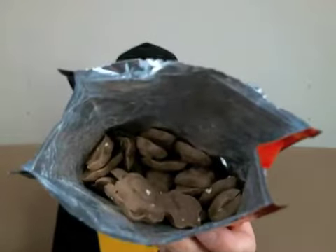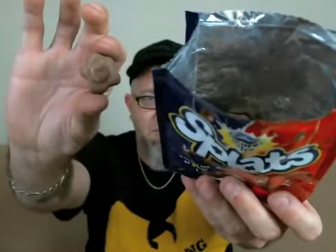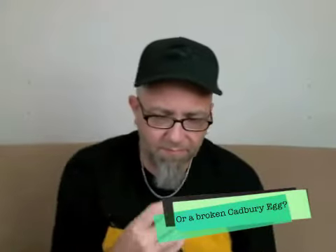There's your first look inside the bag — that's what you get. You're getting little star-shaped chocolates. They smell delicious, right off the bat.